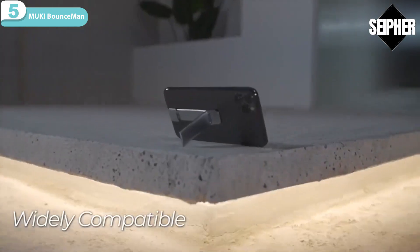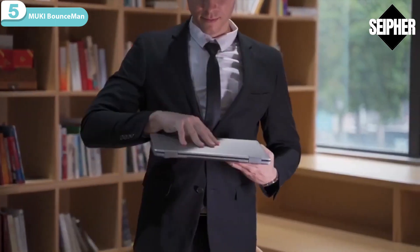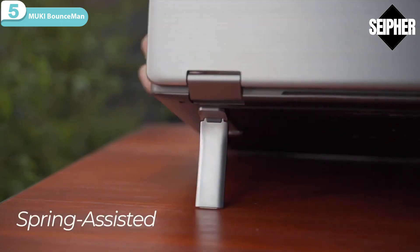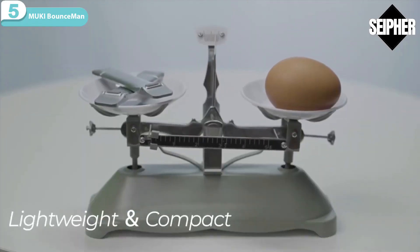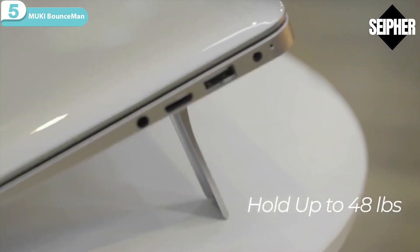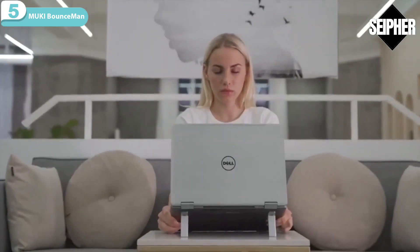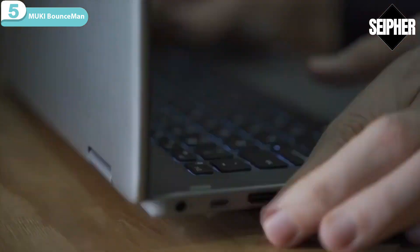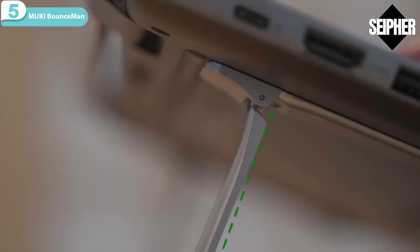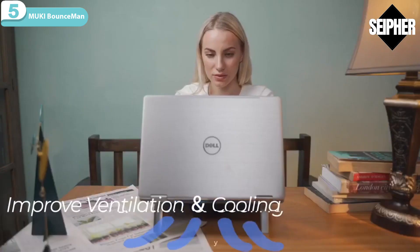Mookie Bounce Man is compatible with all devices — laptop, iPad, or smartphone. The built-in spring mechanism can set up or retract in only 0.3 seconds. Mookie Bounce Man is thin and lightweight, and the zinc alloy materials can bear 22 kilograms without any shaking. Its ergonomic angle can be good for your neck, and the well-designed stand won't shelter vents, giving your laptop better airflow.